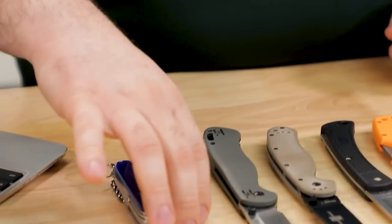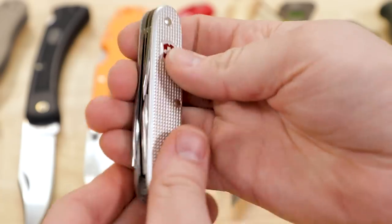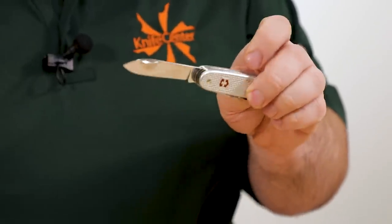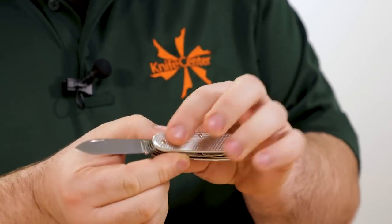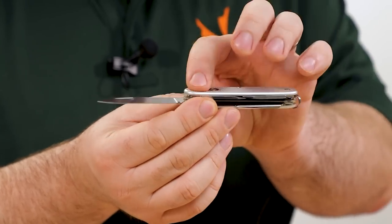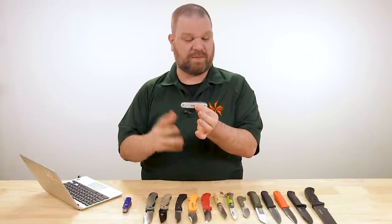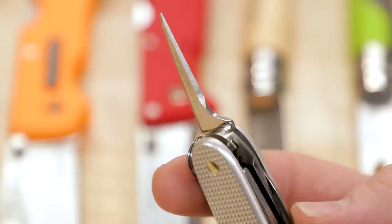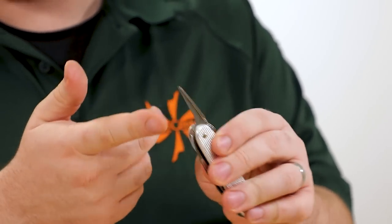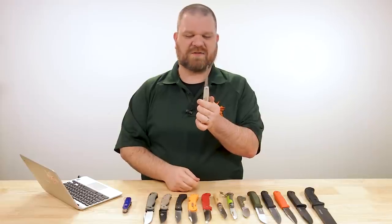Another option is the Farmer, at about $46. What you give up in variety of tools you exchange for more durability. You get a single blade but it's thicker for more strength, and the handles are an aluminum material — the Alox handle scales — a little bit sturdier with a little bit less to go wrong. You won't get the toothpick and tweezers, but you do get a reamer, great for drilling and punching holes, a bottle opener, a can opener, and their excellent saw.